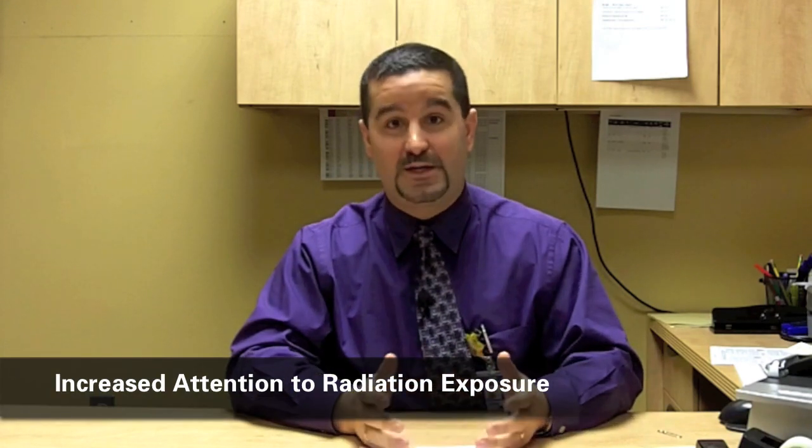The speed obviously had a lot to do with that — physicians being able to get results much quicker with much more accuracy and information was an advantage, and consequently that number grew substantially. With that obviously came increased media coverage and exposure to the radiation dose associated with CT.